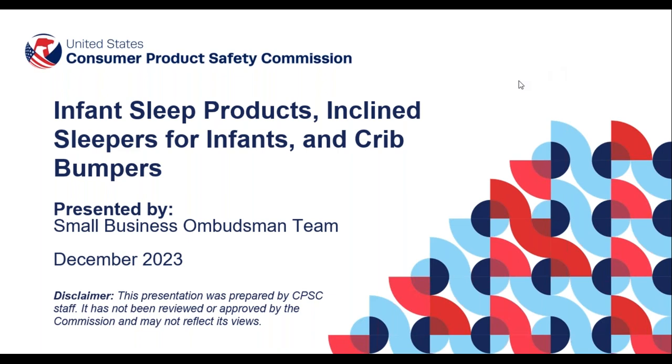Hi and welcome to the US Consumer Product Safety Commission's webinar on infant sleep products, incline sleepers for infants, and crib bumpers. My name is Chris Nguyen and I am a program specialist on CPSC's Small Business Ombudsman team. Please note that the presentation was prepared by CPSC staff and may not necessarily reflect the views of the Commission. Products shown are only for demonstration purposes and do not constitute endorsement.